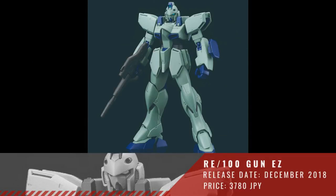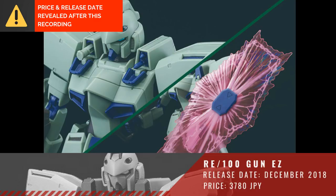Then we have the Reborn 1/100 Gun EZ. We don't have a date or a price for this one either.